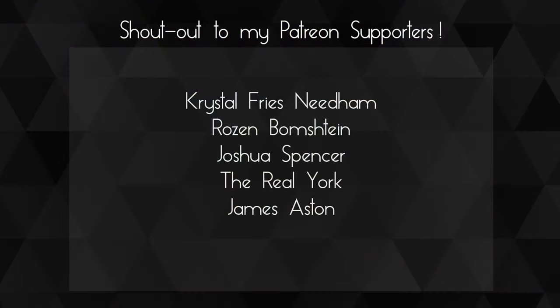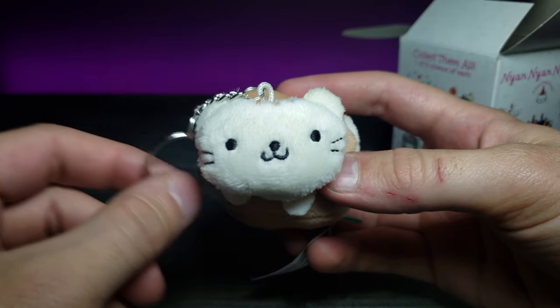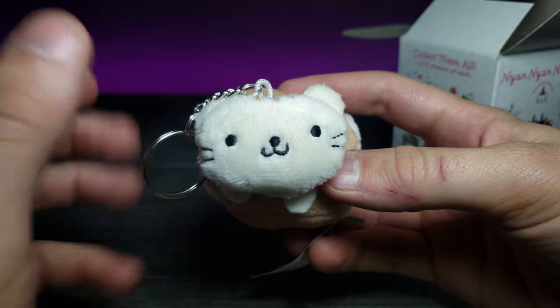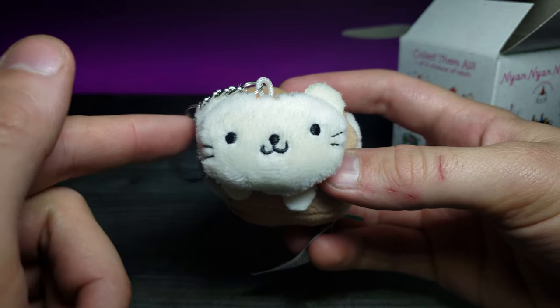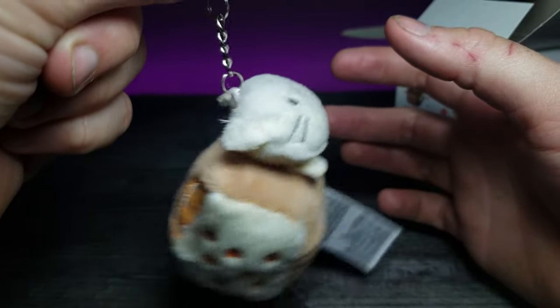A huge shout out to my Patreons — thank you guys so much for your support, you guys are awesome. If you enjoyed this video, don't forget to comment, rate, and subscribe, and as always I'll see you in the next video.